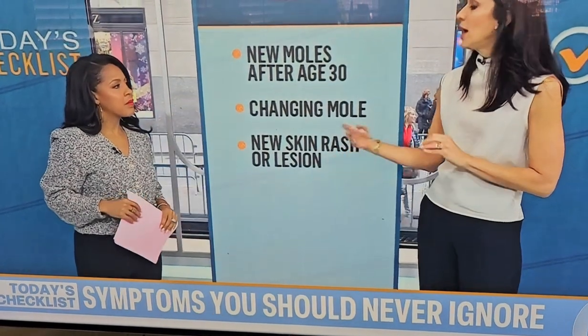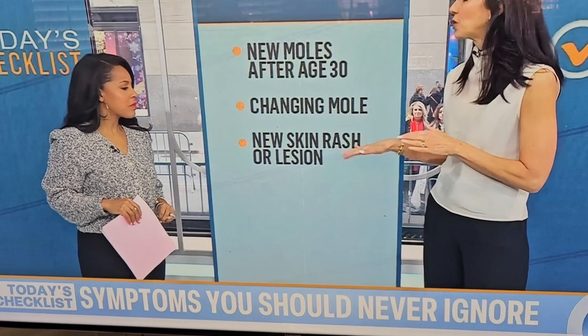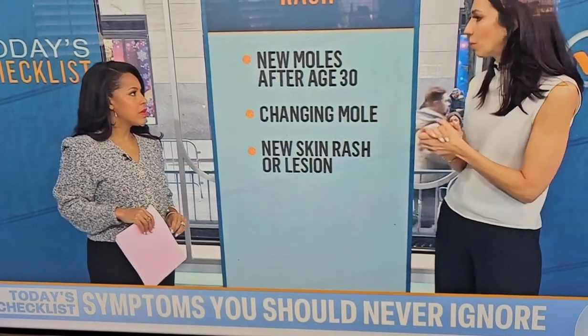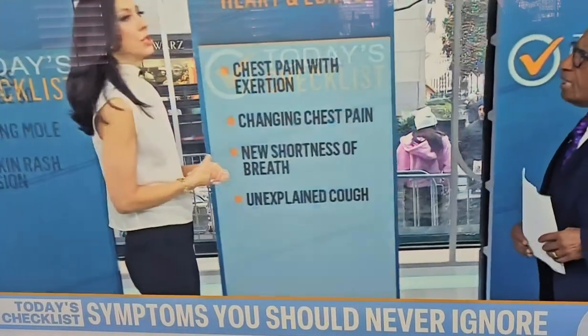Any new skin rash or lesion — whether it's a basal cell, squamous cell, or psoriasis — definitely go see a dermatologist and get it checked out. Now let's talk about heart and lungs.